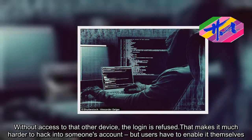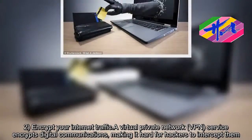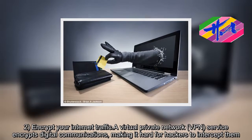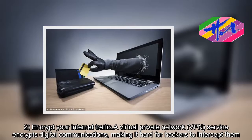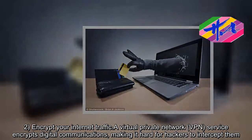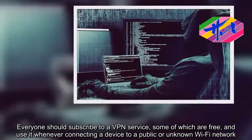Step 2: Encrypt your internet traffic. A virtual private network (VPN) service encrypts digital communications, making it hard for hackers to intercept them. Everyone should subscribe to a VPN service — some of which are free — and use it whenever connecting a device to a public or unknown Wi-Fi network.